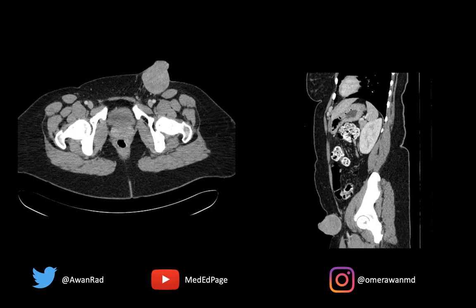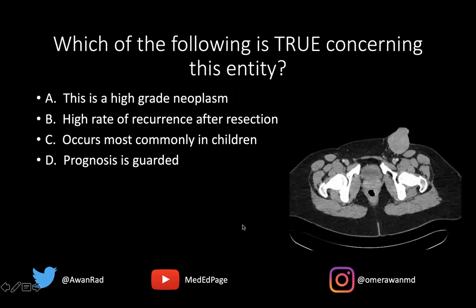Hello everyone, and welcome to MSK case 66. We have a great case — I promise this is going to be amazing. We have an axial CT image and a sagittal CT image through the hip. There's a glaring abnormality here, which I hope everyone recognizes. And the question that I have for everyone is: which of the following is true concerning this entity?